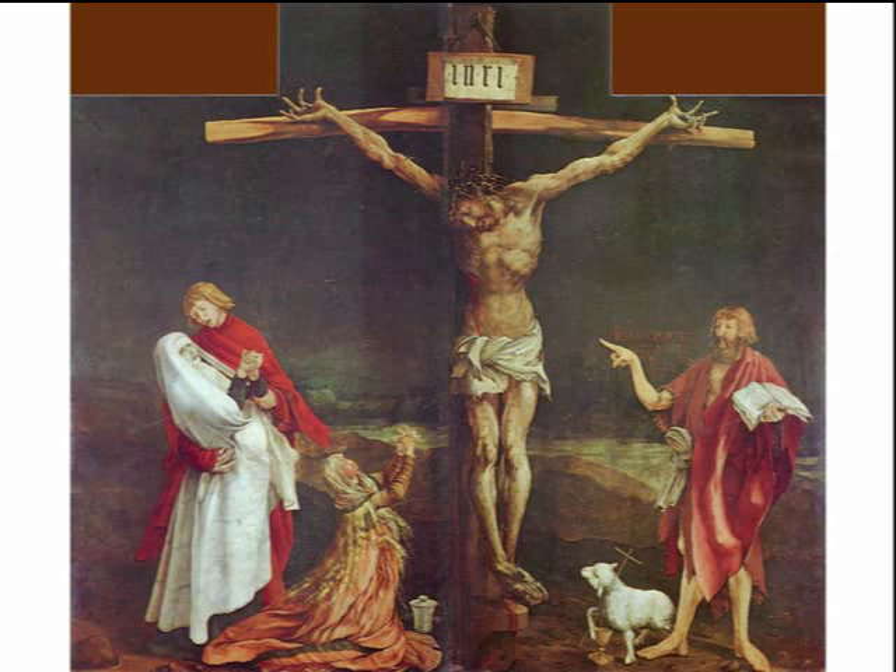Good morning. Welcome to our study today. As you can see, we're going to be doing things a little different today.